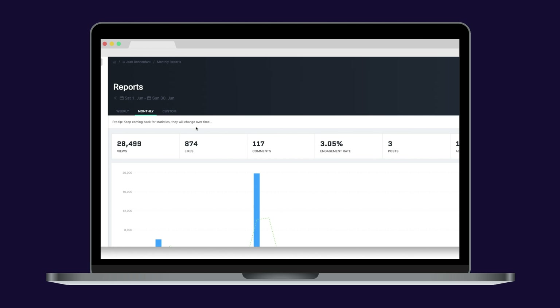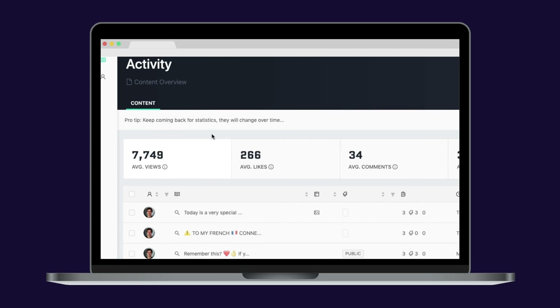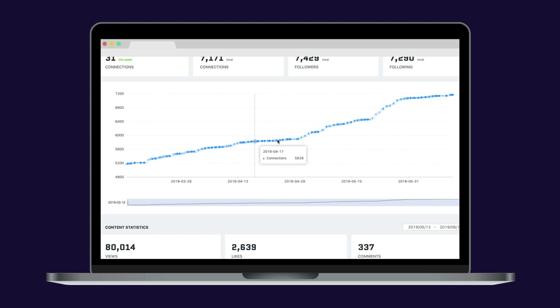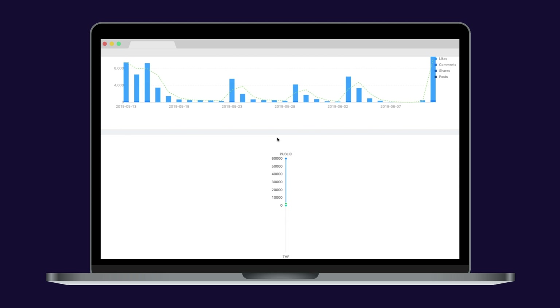Want a better understanding of your LinkedIn efforts? Shield Analytics gives you a deep dive into your LinkedIn data — dashboards with average views, likes, comments, posting times, etc. — everything to optimize your posting and content strategy on LinkedIn.